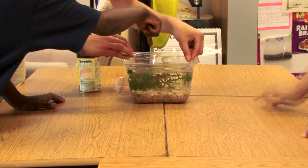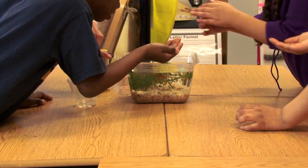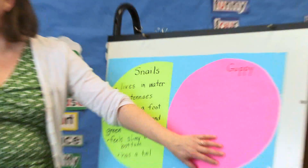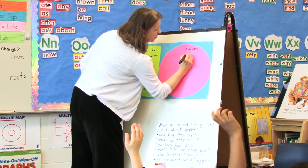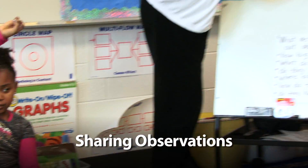We're going to look at our observations — just think about some of the observations that you made about our guppy today, so I can record them here, and then we're going to compare some differences. Fishes move with their fins and their tips. So they move with fins. They are fast — they move fast.